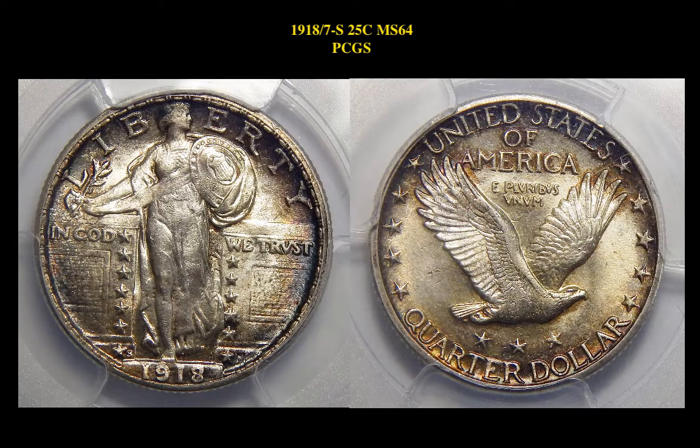Our next coin is a 1918S 25-cent, MS64 PCGS. This Standing Liberty Quarter is currently listed at $34,125.